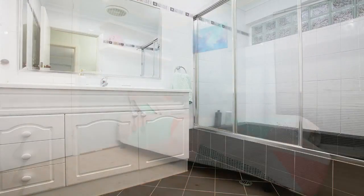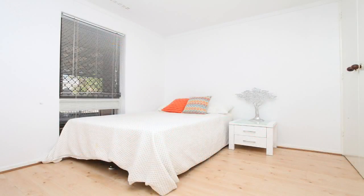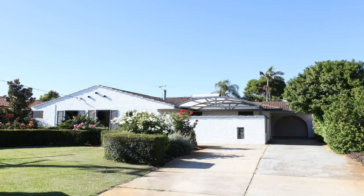14 Hardwick Street, Morley is in a prime location, close to shops, public transport, parks and schools, and Naranda Primary School is literally only a few minutes walking distance away.